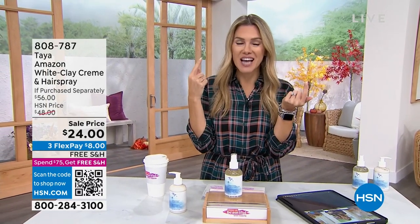Now let's talk about the hair on your head with Taya. Take a look at the Amazonian white clay story.